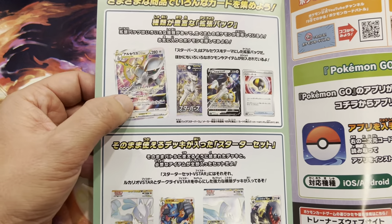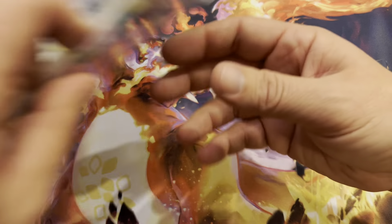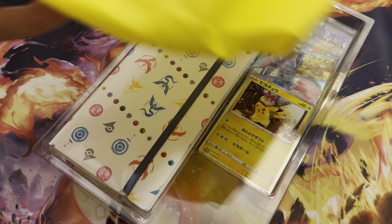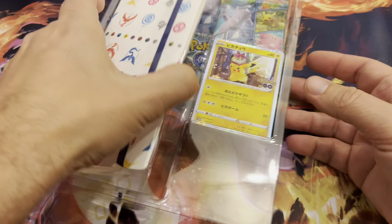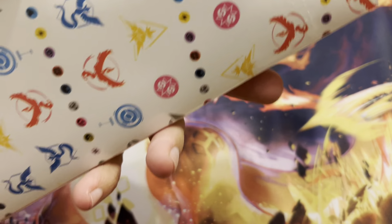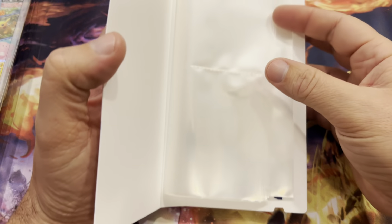I also got from my other friend who used to live in Japan — he just recently got back — he brought me back a couple of things in this really cool Pikachu bag. This guy right here came from the Pokémon Center, I'd imagine. Let me move that over for now and open up this book thing. I don't know what it is — kind of looks like a binder, but I'm not 100% sure. I'd imagine that's what it is. Let's open it up and see. Oh yeah, that's what it is.